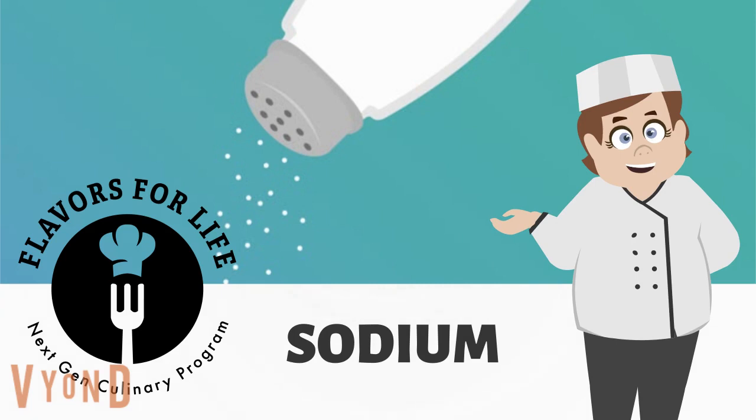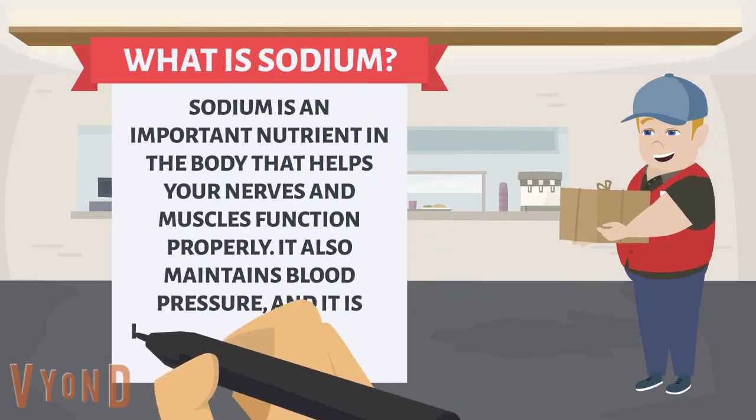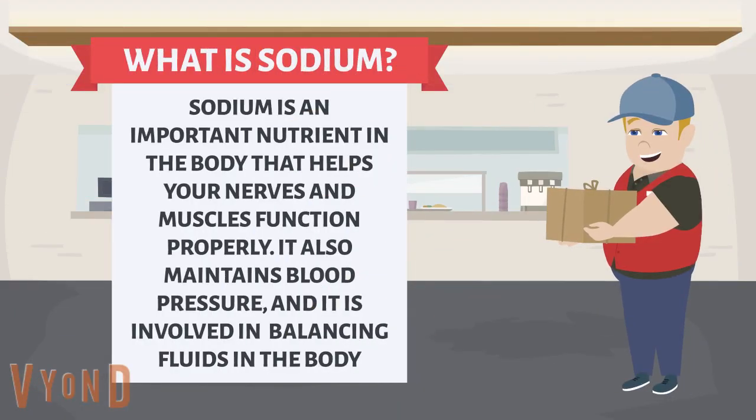Welcome to Flavors for Life Next Gen Culinary Program. Let's learn about sodium. Sodium is an important nutrient in the body that helps your nerves and muscles function properly. It also maintains blood pressure and is involved in balancing fluids in the body.